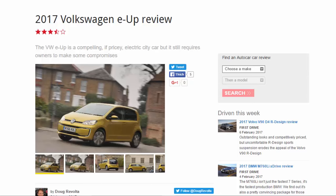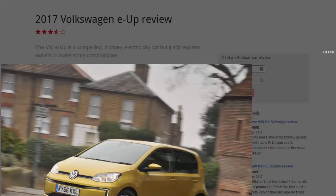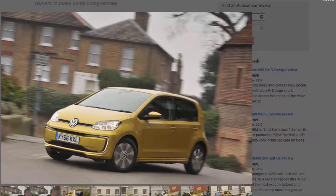2017 Volkswagen e-up review: 7 out of 10. The VW e-up is a compelling if pricey electric city car, but it still requires owners to make some compromises. The Volkswagen e-up is the pure electric version of VW's popular Up city car. When it was launched, the EV market was still in its early stages, but now three years on, the alternative fuel market is bigger and continuing to grow.